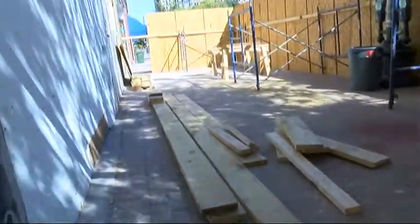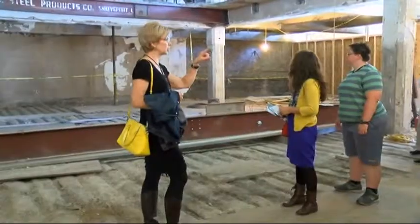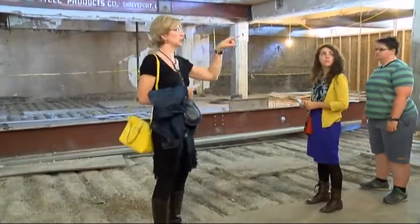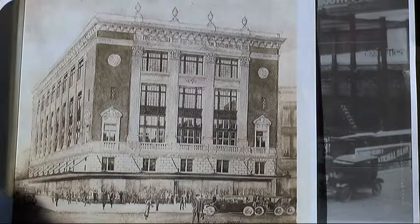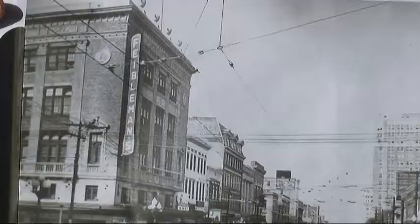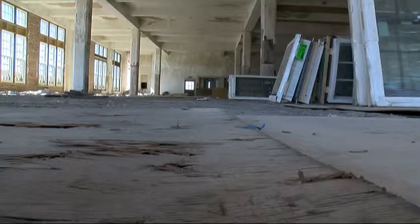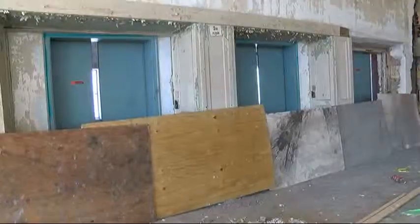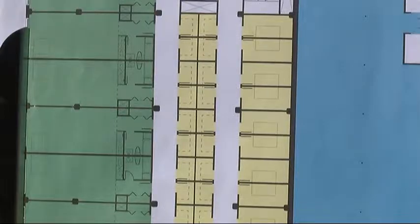In the heart of downtown Shreveport, a multi-million dollar renovation is in the works. A developer out of New Orleans has taken this beautiful building and the two next to it. Shreveport downtown development director Liz Swain says the building was constructed in 1924. It's been called many things through the years, but perhaps most famously the Feebleman's Building and the Sears Building. The building has been bricked up and vacant for over 30 years but will now serve a new purpose, solving a problem for downtown Shreveport.